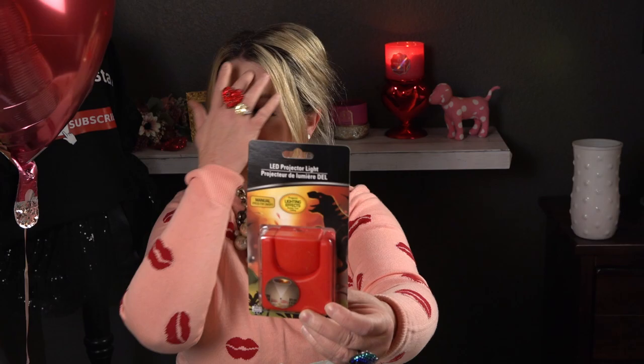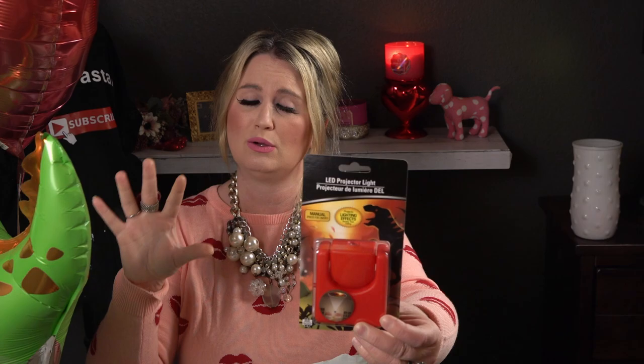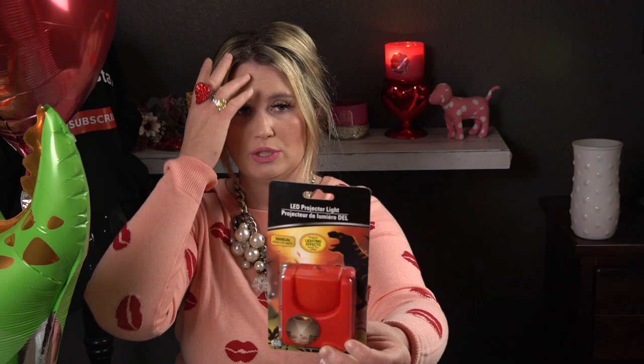I picked this up for my son as one of his Valentine gifts — isn't that so cute? He loves dinosaurs, so I grabbed this dinosaur projector projection light for him. These aren't super bright — they don't light up a whole wall — but they have a cute little spotlight scene. I'm going to throw this into his Valentine bag.